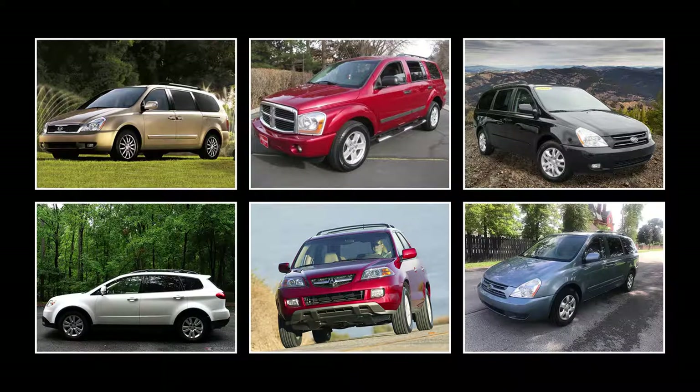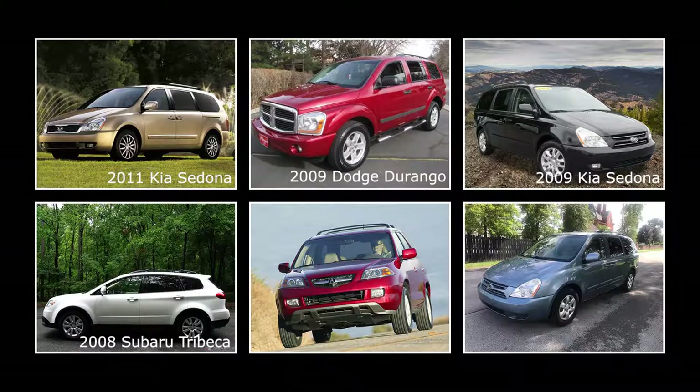These are the six most reliable used seven or eight passenger vehicles under $5,000 — three minivans, two crossovers, and one SUV from five different years.